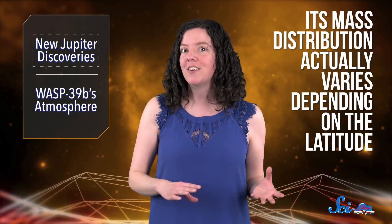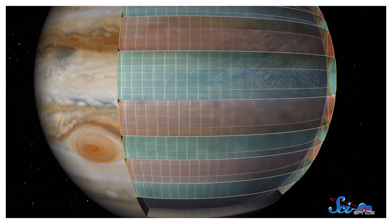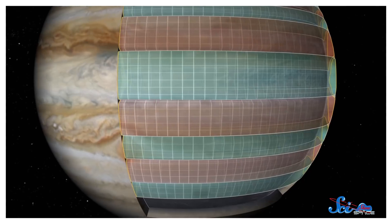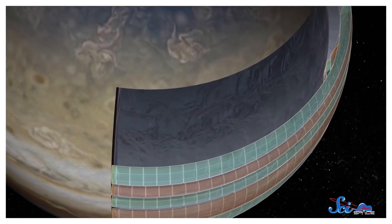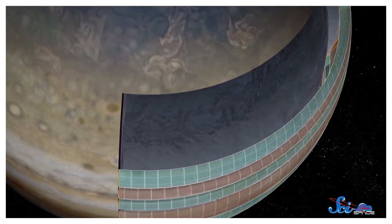These recent findings from Juno showed us that Jupiter's mass distribution actually varies depending on the latitude. It's caused by streams of fluid both in Jupiter's atmosphere and in its interior, up to 3,000 kilometers below the cloud level. We also learned that below that depth, fluid just doesn't flow the same way. Instead, a mix of hydrogen and helium rotates together, almost like a solid body.